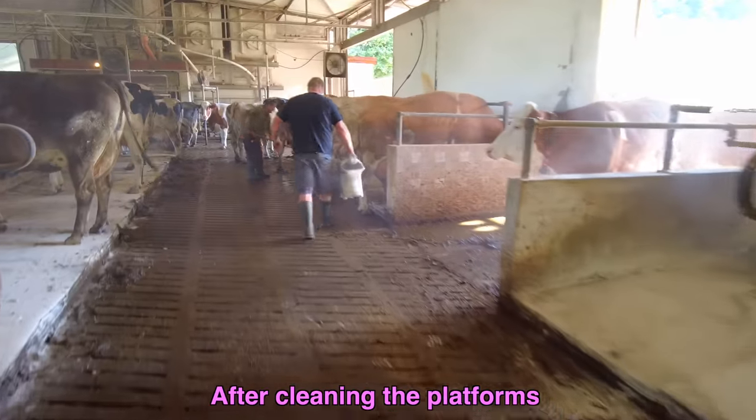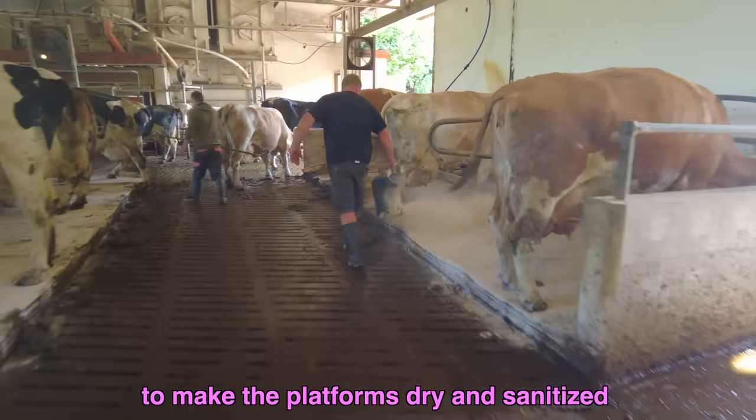After cleaning the platforms, we applied chalk to make the platforms dry and sanitized.